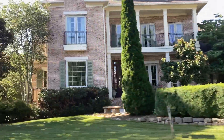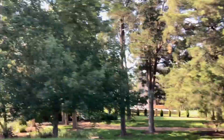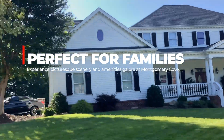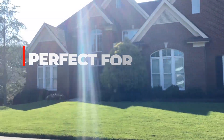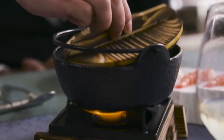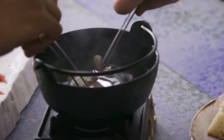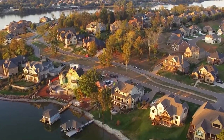With easy access to I-40, I-75, and I-81, it's an easy commute to Farragut, local marinas, parks, churches, or even West Knoxville's hopping culinary scene. And you can also easily spend a day in the Great Smoky Mountains because they're so close as well.